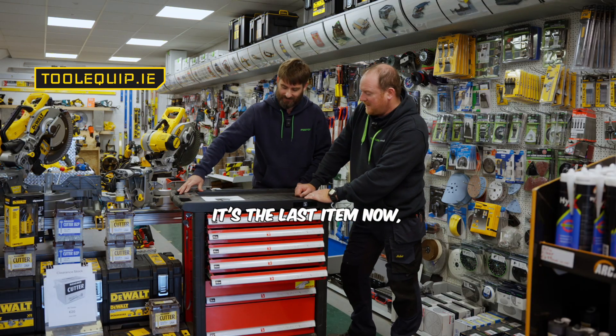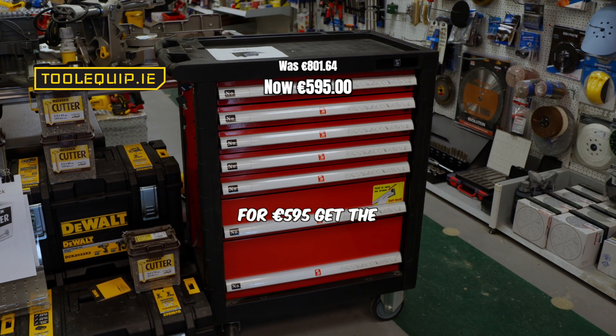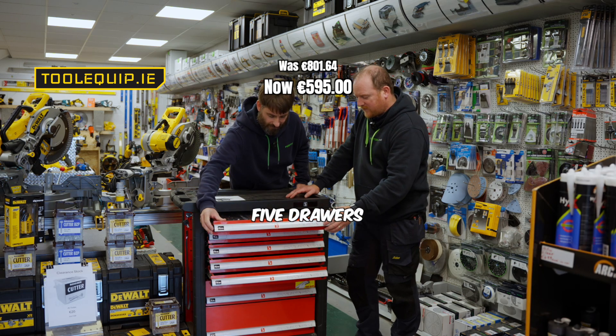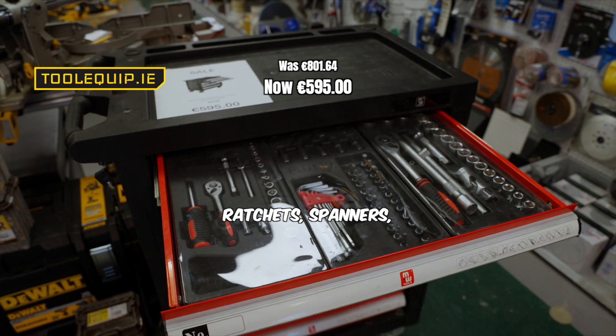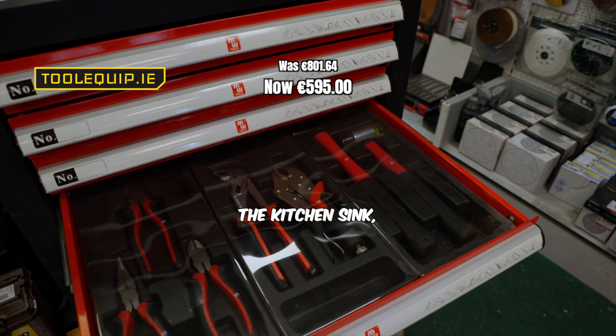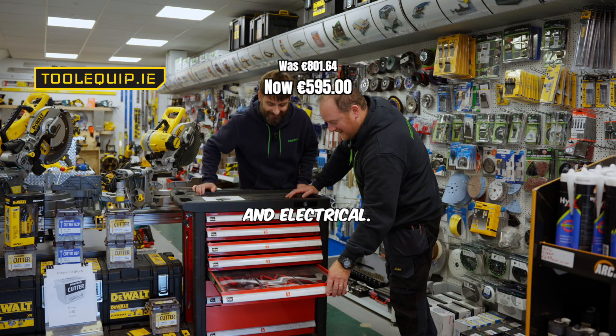What do we have here Martin? It's the last item now — last one left in stock ever. So for £595, get the big tool chest. It's full of tools — five drawers with all your tools: ratchets, spanners, allen keys, torx heads, screwdriver kits, pliers, hammers, and electrical.